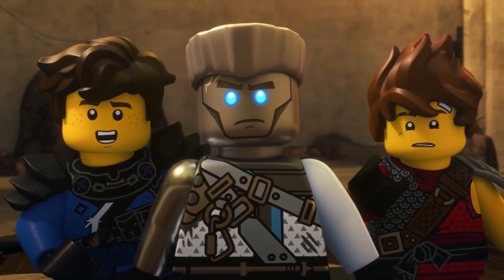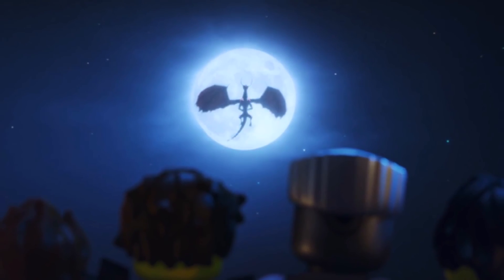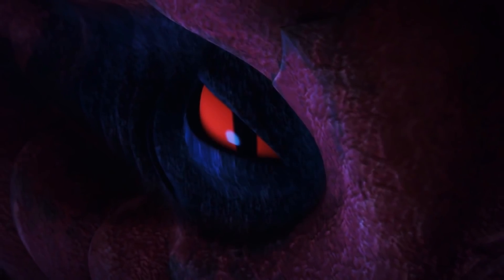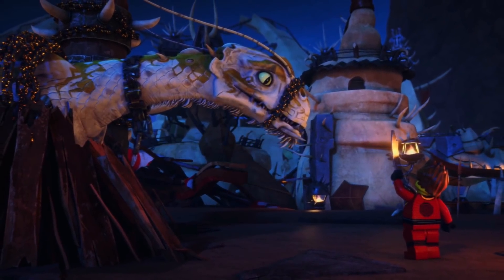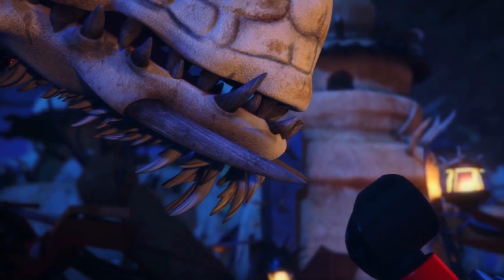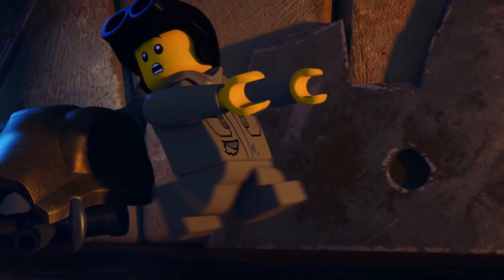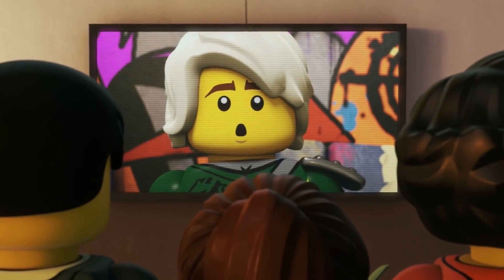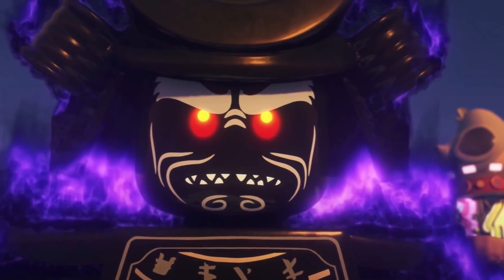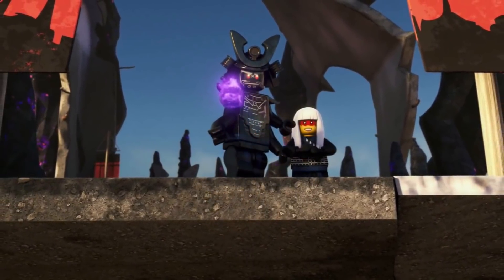Next up is the Katana 4x4, featuring Kai, Nya, and a whole bunch of Pyro Snakes. The Katana 4x4 seems to be carried over from the Katana V11, which was Kai's vehicle during Season 8, and it's a 4x4 off-road vehicle. We've never really seen Kai have a vehicle like this before — in the past he's had bikes, planes, and mechs — so it'll be really cool to see.